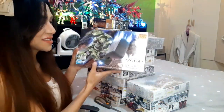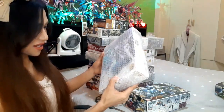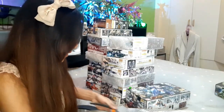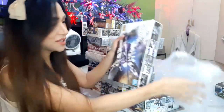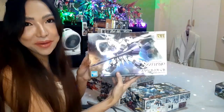Next is the HG Gushion — Gushion with the hammer. And next is the HG Gundam Kimaris. Let's remove the bubble wrap since I'm going to build this anyway — HG Kimaris.